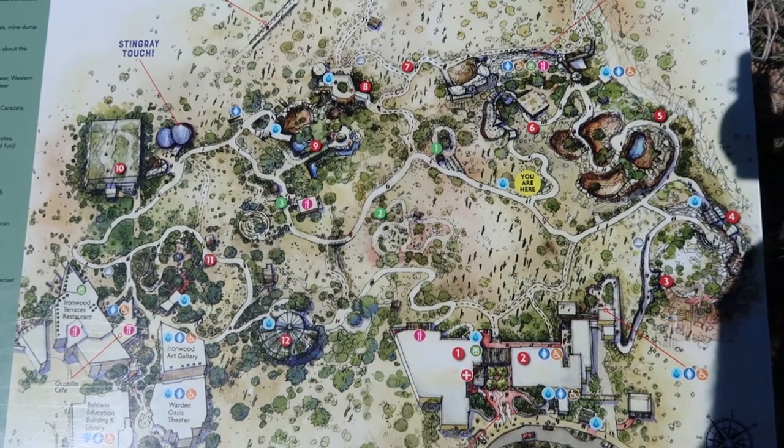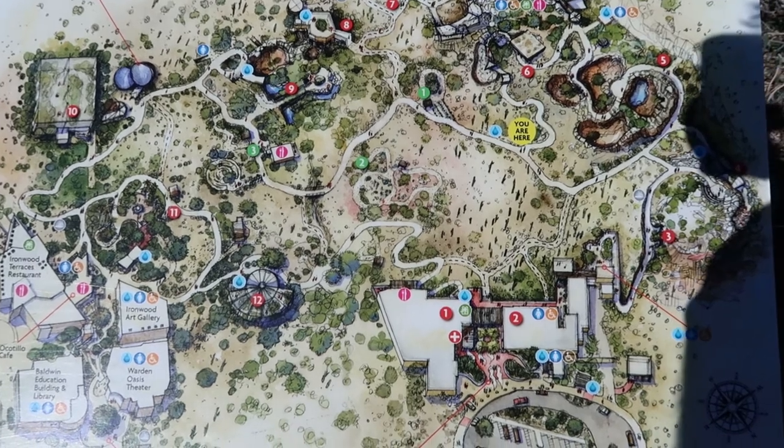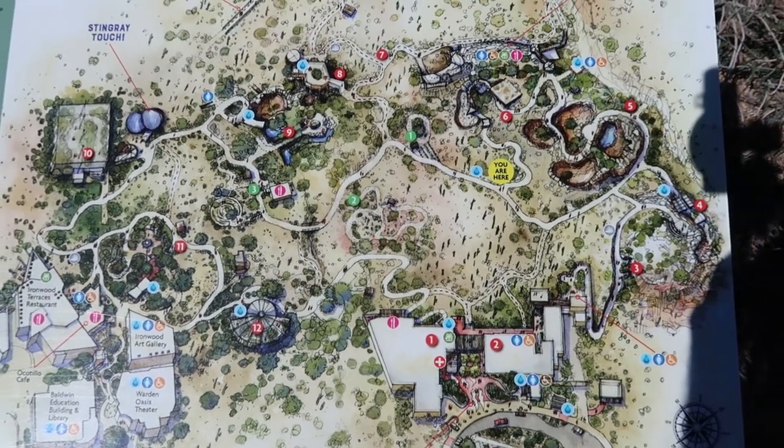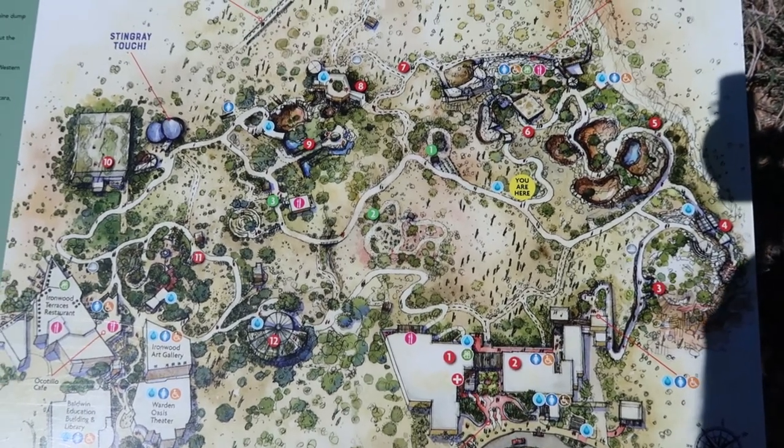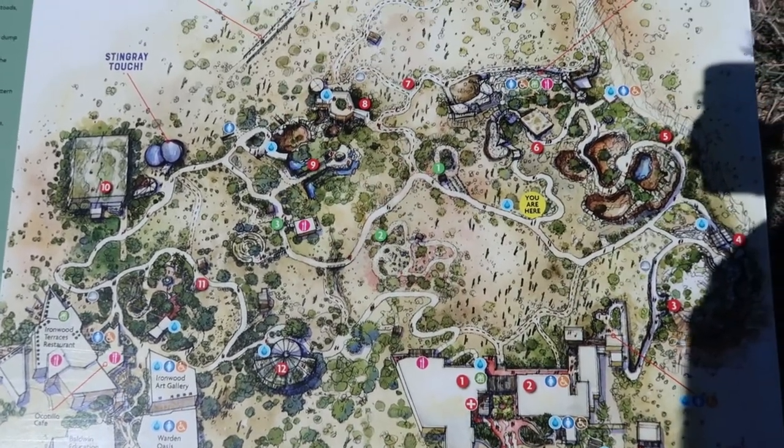Here's a map, an overview of the Arizona Sonora Desert Museum — you can see it's quite extensive. I believe I read that there's almost two miles of walking through all of this stuff, so it's a pretty sizable park.